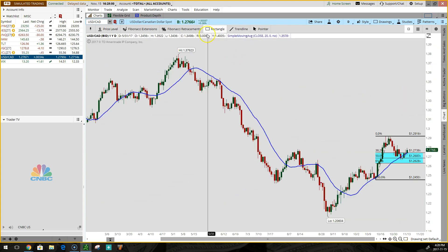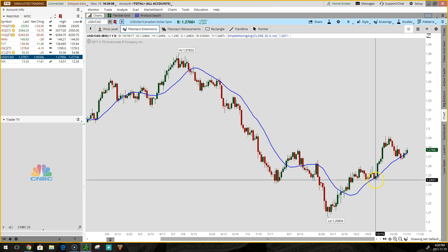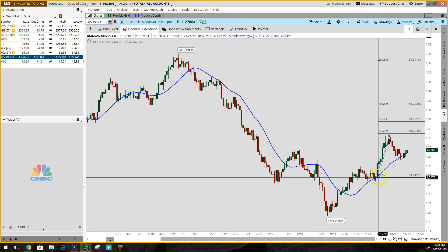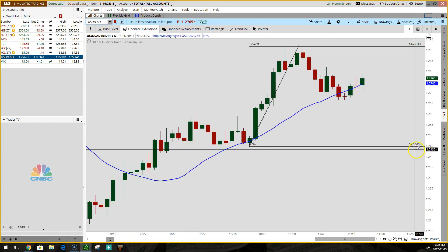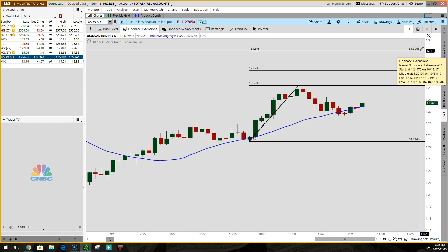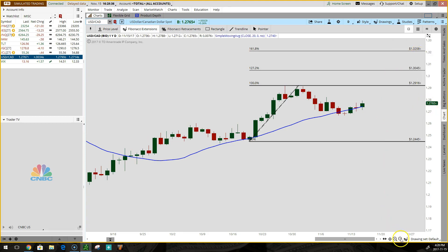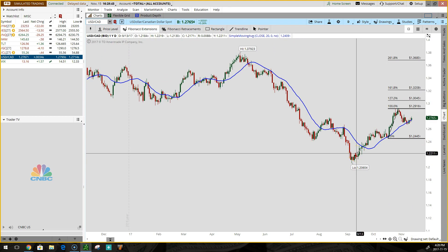In addition to that, we can use the extension tool. I'll clear off these drawings, take the Fibonacci extension tool using the same low and the same high, and what this does is tell us where future overhead resistance is going to be — in other words, great areas for sell targets. For the USD/CAD pair, the next sell target would be at the 100% level at 129.16, beyond that 130.45, and beyond that 132.08.